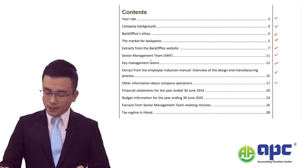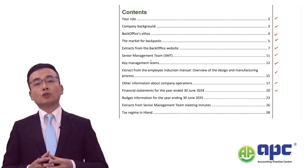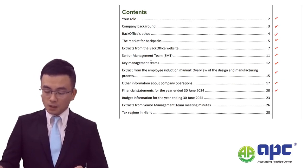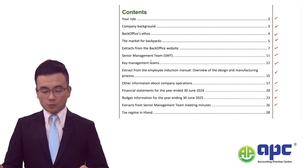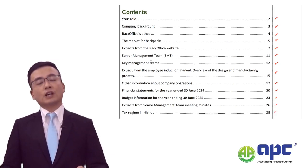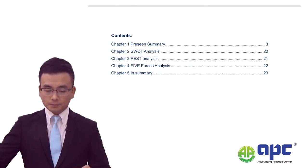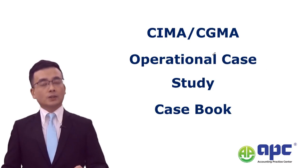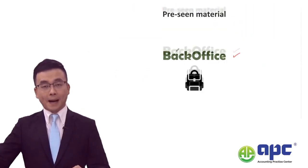The company's operations, financial statements analysis - I've calculated quite a lot of ratios, for example, the margin, ROCE, current ratio, quick ratio, and so on. Budgeted information, meetings with the senior management team, and also tax regime, because in your CIMA F1 tax knowledge will always come up. In my case book for the operational case, I've created pre-learned paragraphs you can directly apply to the Back Office case.